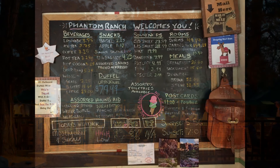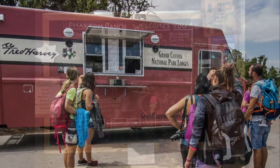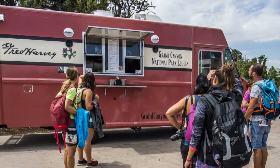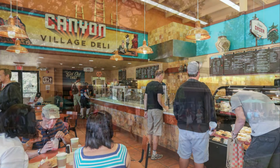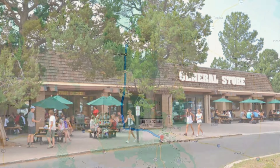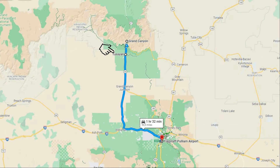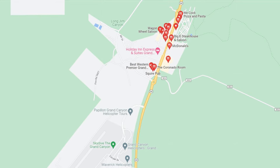In addition to all these main dining options, there are many smaller snack and drink choices strategically placed throughout the park, and also a grocery store with a nice deli section at the Market Plaza near Yavapai Lodge. Just outside the park a few miles away in the small town of Tusayan, you'll have another 10 to 15 dining choices to choose from if you so desire.